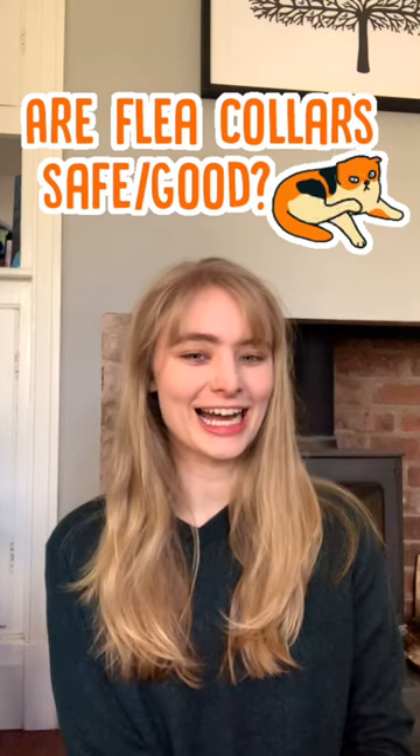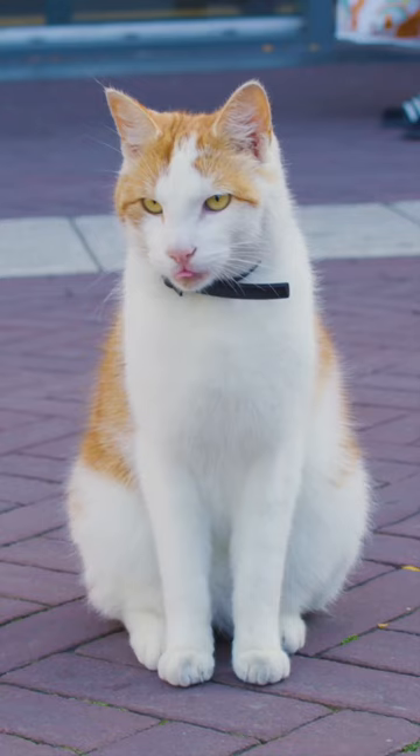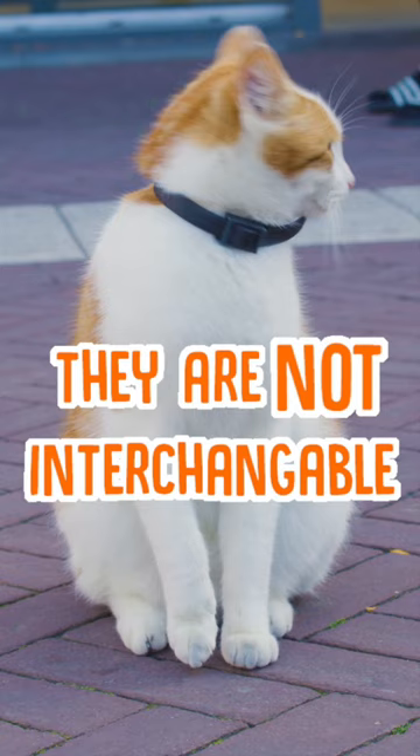Are flea collars safe for cats and do they even work? Well, they are safe as long as you get the right one. Flea collars are available for both cats and dogs, but the two are absolutely not interchangeable between the species.